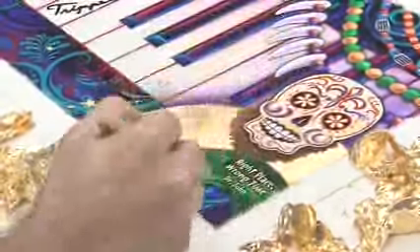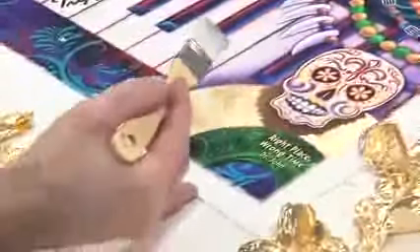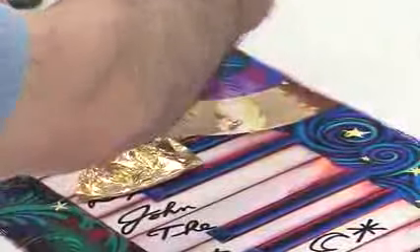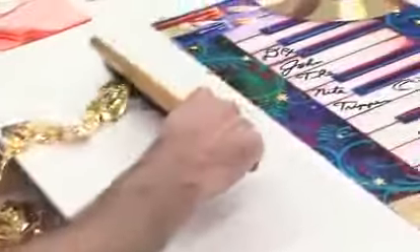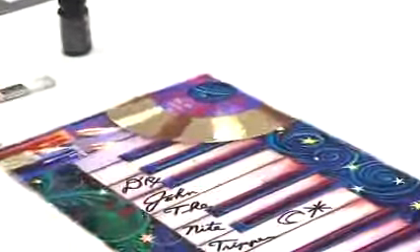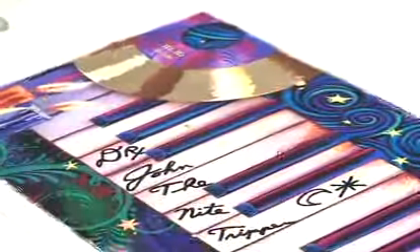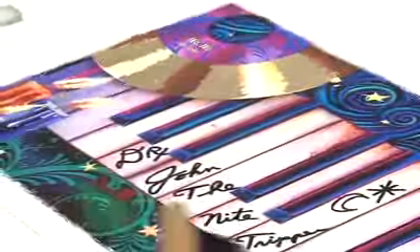Each one is an original work of art — no two are exactly the same. There's nothing in the world that can compare to the look of it. There are a hundred of these theoretically, but so many people have been reserving them because they heard about Mac — as they call him, not Dr. John, Mac — doing this project with me.